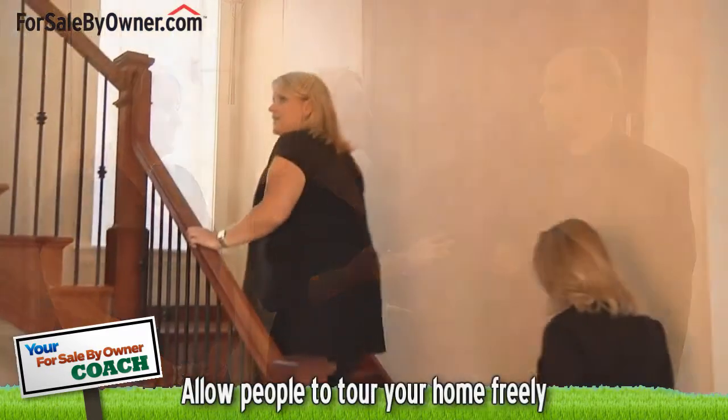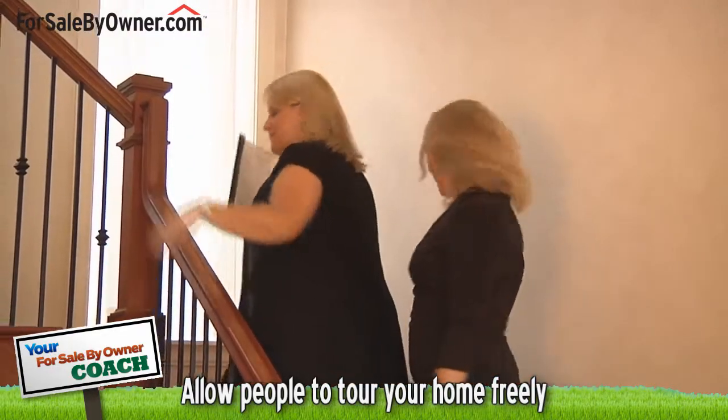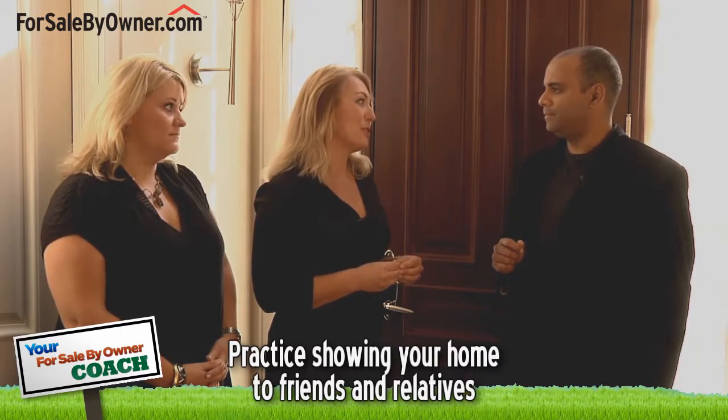Once potential home buyers are greeted, is there a specific route they should be taken through the home during a showing? Well, every home does have its own natural flow and the buyers will find that. It's important that the owner doesn't crowd them or make them feel nervous or watched while they're exploring. It's also a good idea for the owner to practice beforehand with a neighbor, friend, or relative so they can perfect their own home tour.